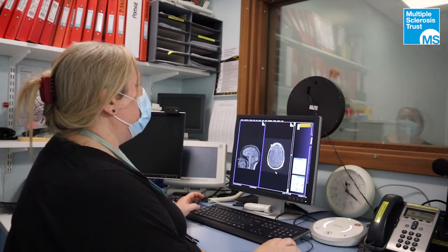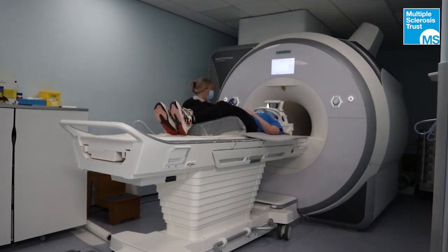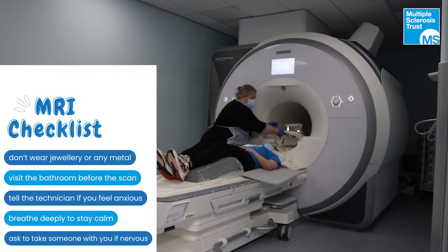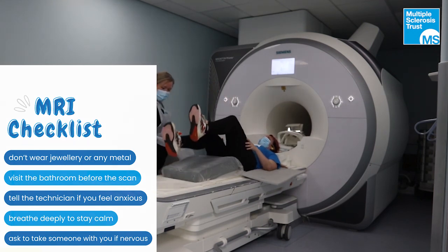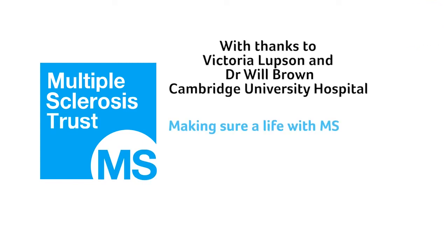You're doing really well — keep going. Fantastic, we're all finished. We're going to bring you out now. Just keep nice and still while I bring the table out and bring you back down to floor level. Well done, all finished. Thank you.